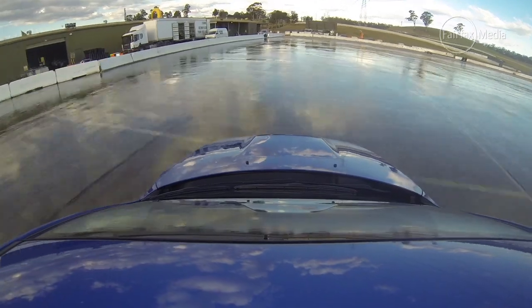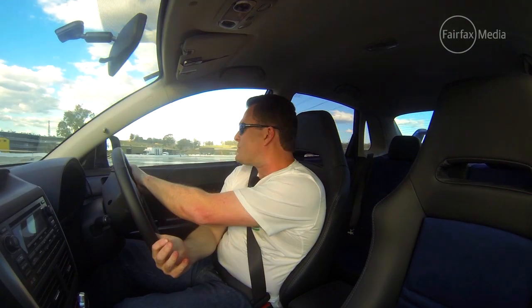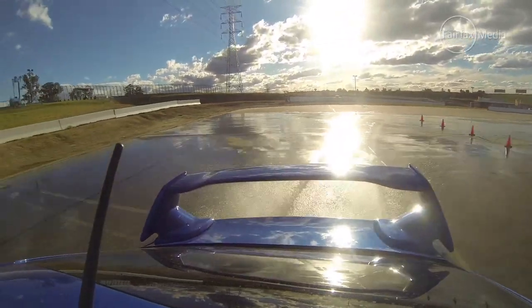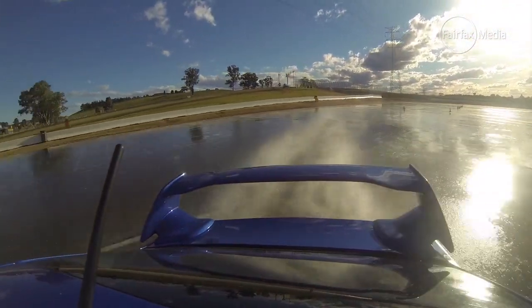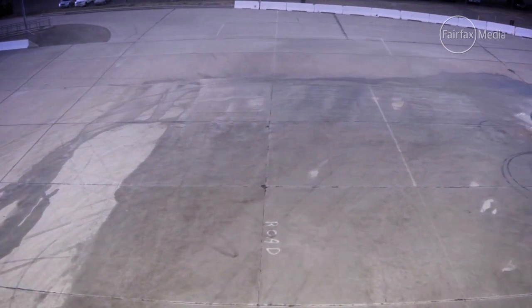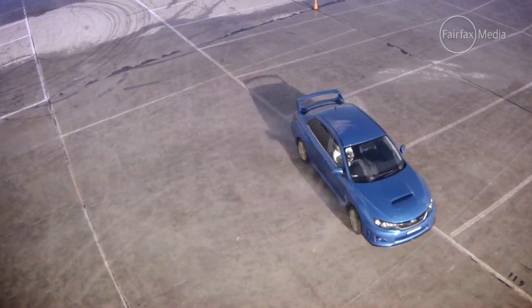There's no wonder this thing has done so well as a rally car, because as a road car it's got so much grip and it is just so much fun. Even on a wet skid pad, it just doesn't want to let go. But if you push the Subaru to its limits and provoke it just a little bit, you can have a ton of fun in the right conditions.